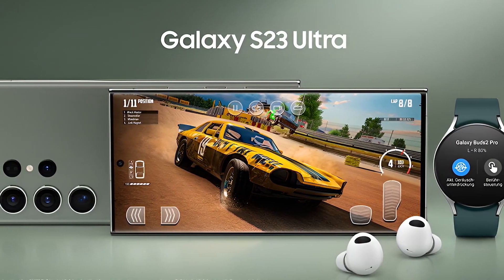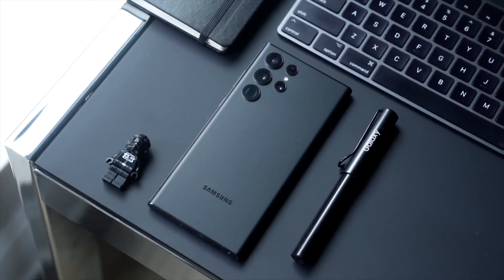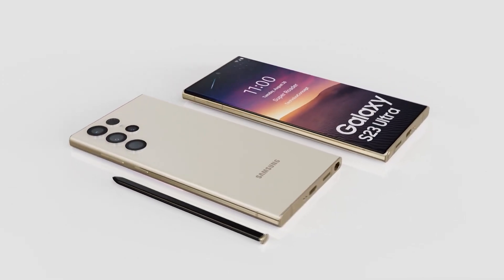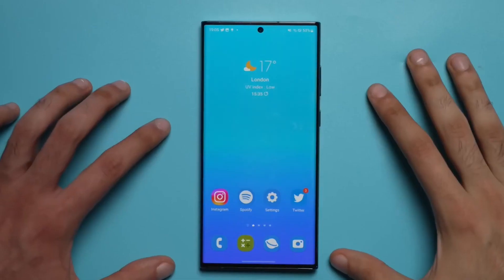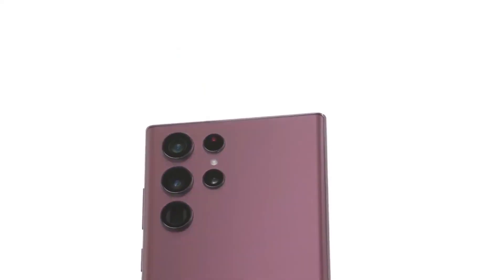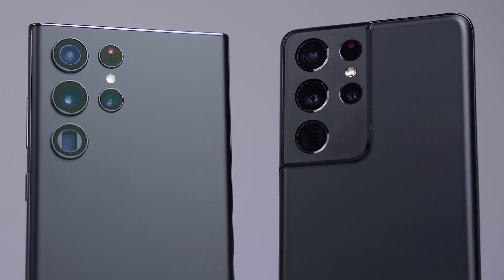This time around, we have a consolidated design language for all three phones, but the Samsung Galaxy S23 Ultra edges are flatter than its smaller siblings. The Ultra will also bring a better set of specs and will be the first Samsung phone with a 200MP camera. So far, there is not much left to know about its flagships, but if you're still here for more, get ready for the biggest leak of all.